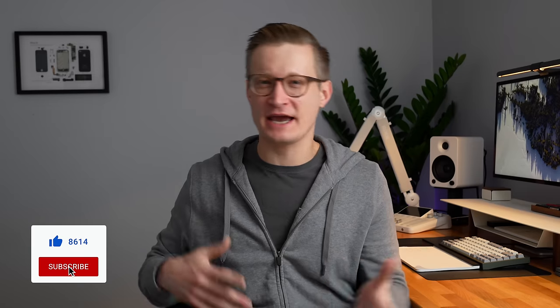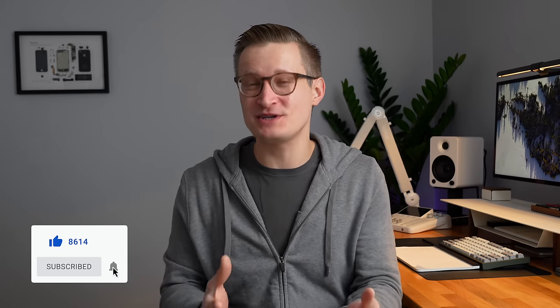Thanks again so much to Opal and their Tadpole camera for supporting my channel by sponsoring this video. You can find links to that down in the description below, and I'd love to hear in the comments which of these categories you're most interested in for your smart home in 2024. I'll also leave links to some of the videos I've done on these topics in the description below. I think it's going to be a really exciting year for smart home tech. Thanks so much for watching, and I hope to see you in the next video.